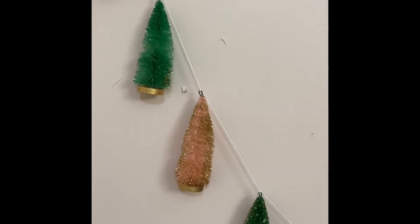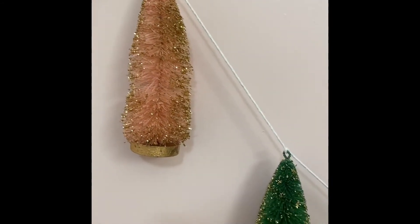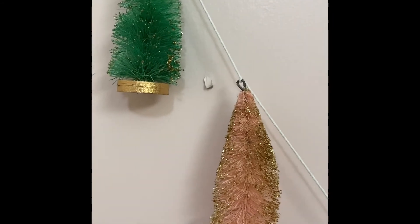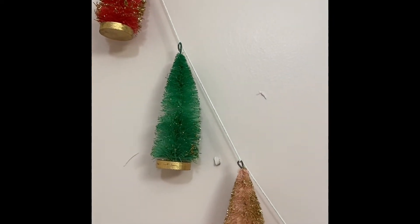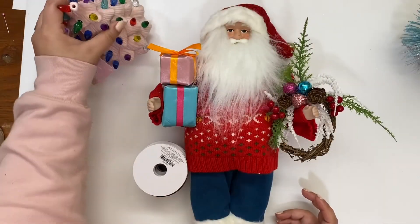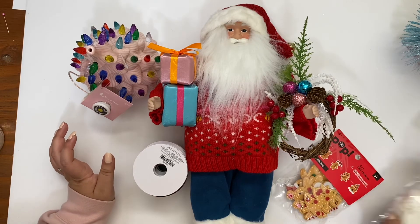Almost forgot — I also got this garland from Joann's. It was super tangled in my bag so I had it hanging on the side of my craft room, but it ties in all the colors I'm going for.